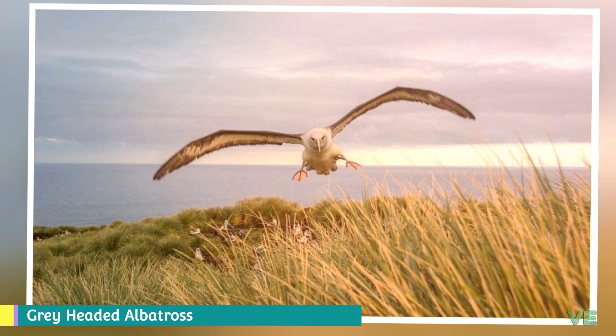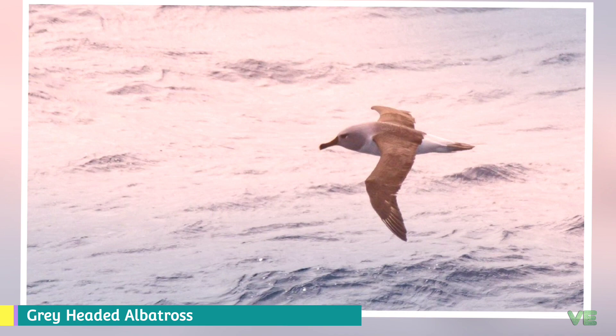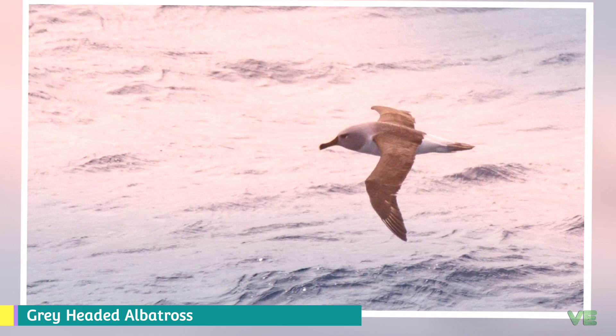That covers the information about the gray-headed albatross. There are 25 different species of albatross. For a detailed encyclopedia about albatrosses and additional information about individual species, please check the description below.